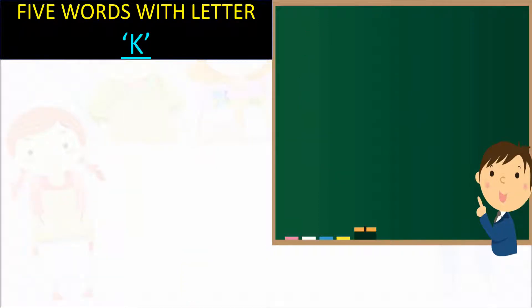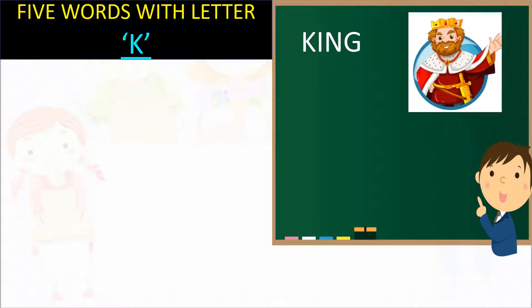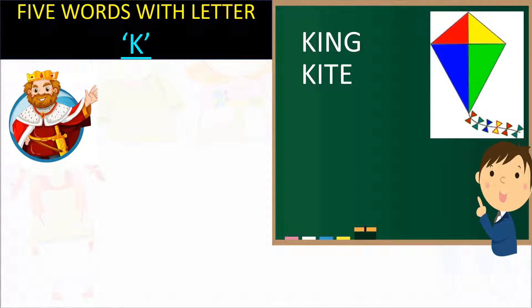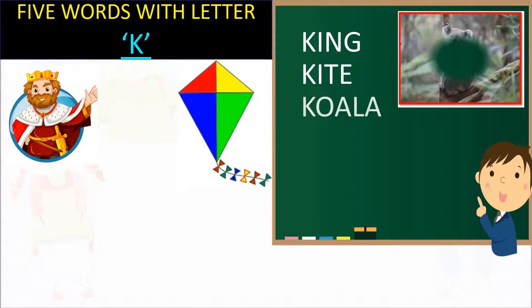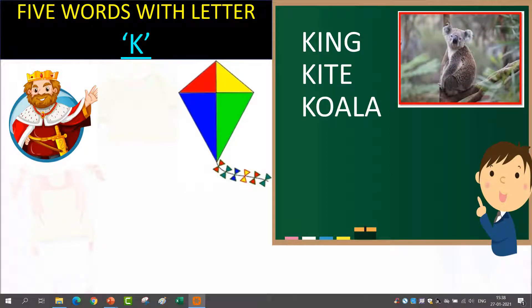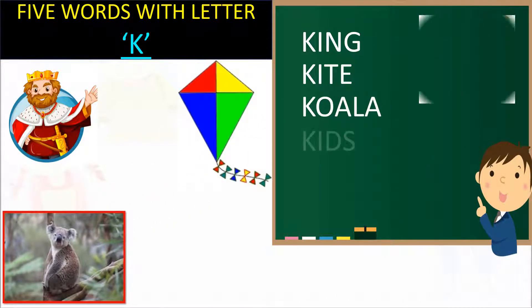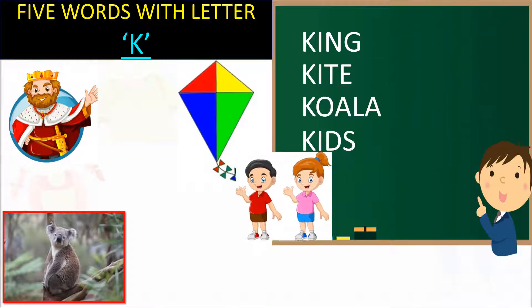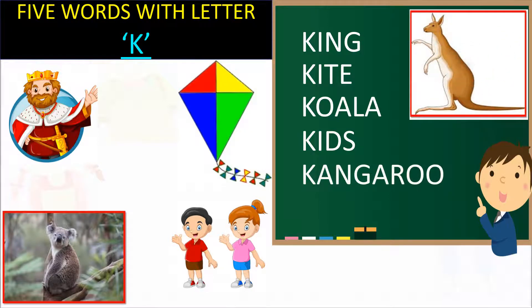This letter is K. K for Kneel. K for King. K for Kangaroo.